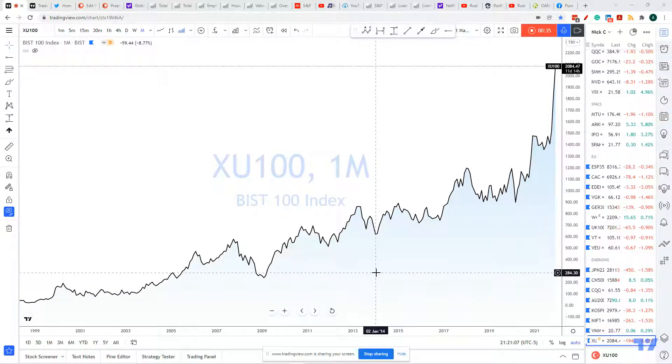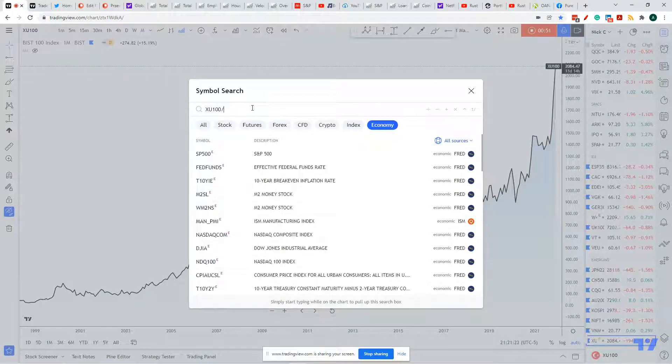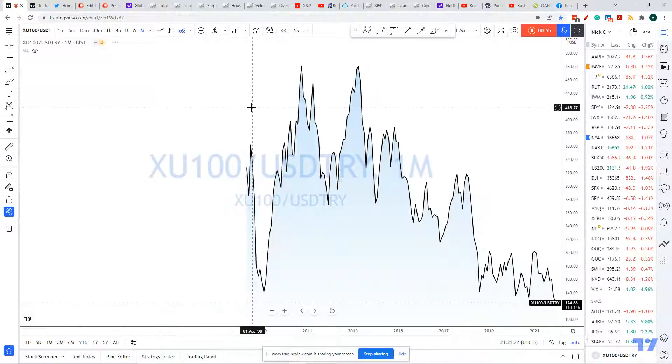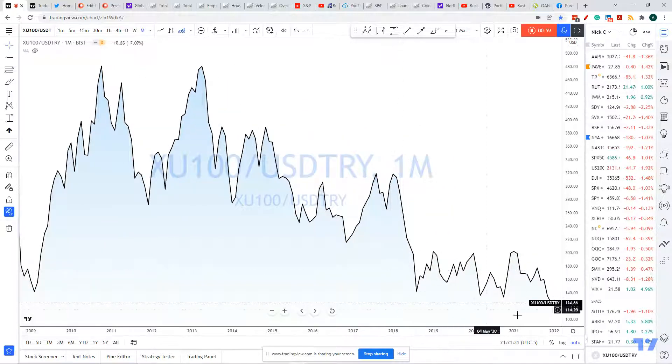So, how do we determine what value is? Well, it's a simple little trick — it's magic. What you want to do is take the Turkish lira, the dollar/Turkish lira, and divide it. So it's the BIST 100 divided by US dollar/Turkish lira. And voila — there's your value.